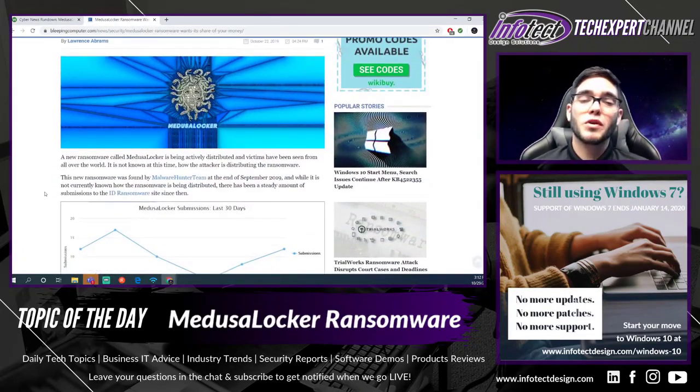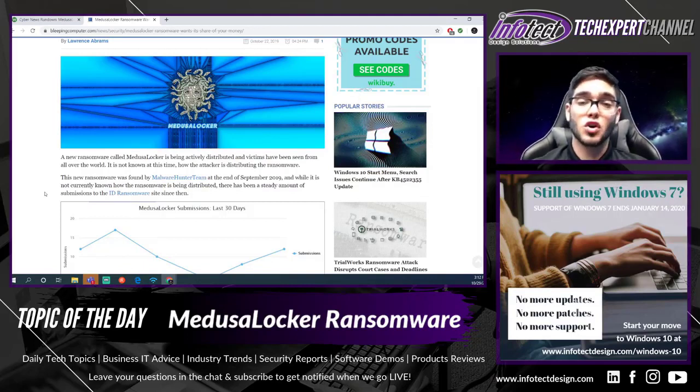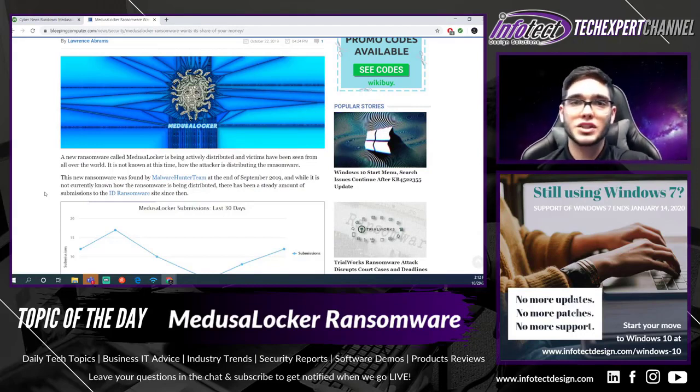The ransomware was found by the Malware Hunter team at the end of September, so it is relatively new. The article was brought to our attention towards the end of October, as it would have taken some time to really start appearing among victims across the world. While it is not currently known how the ransomware is being distributed, there have been a steady amount of submissions to the ID Ransomware site. How it's spreading between different organizations — whether through emails or links — is right now unknown.